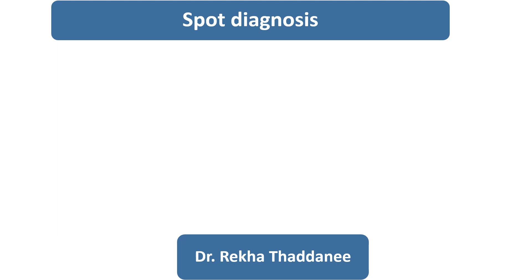Hello everyone, this is my first video on the sport diagnosis series. I will show you a rare case and it will be helpful for your various exams, for quiz, even your day-to-day practice.